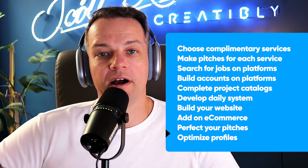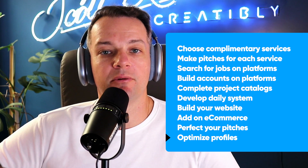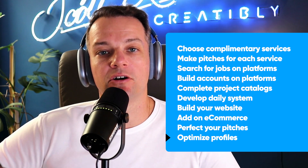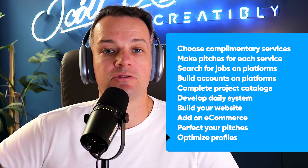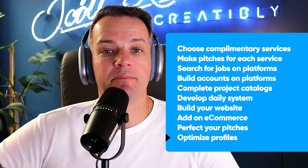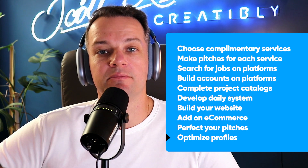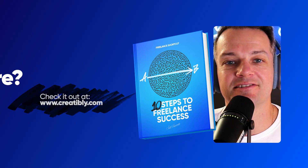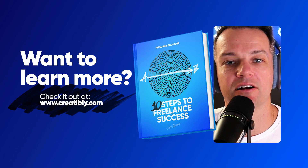The next step is your profile. This is how clients find you, and it's called inbound marketing. When someone finds you and contacts you to get hired, that's really the holy grail of freelance. When clients find you and reach out, that's what we're aiming for. By building all of these pieces and making sure they're all complete, this is really how we complete the circle of working from home with freelance. I'm Scott Luscombe. This has been The Freelance Shortcut. If you have any questions, I'm always here to help at www.creatively.com.